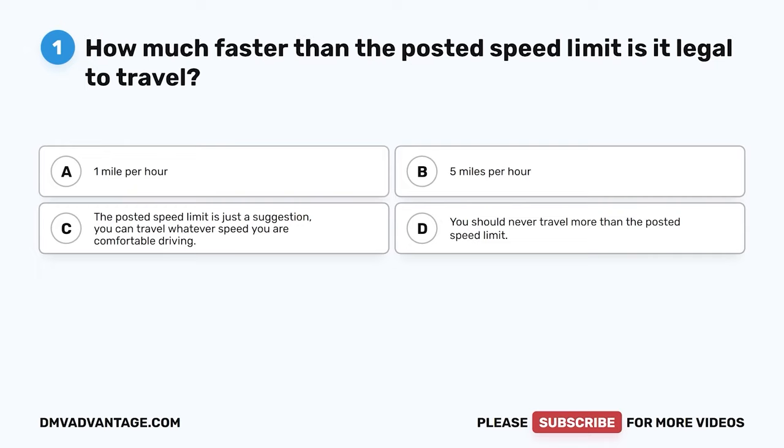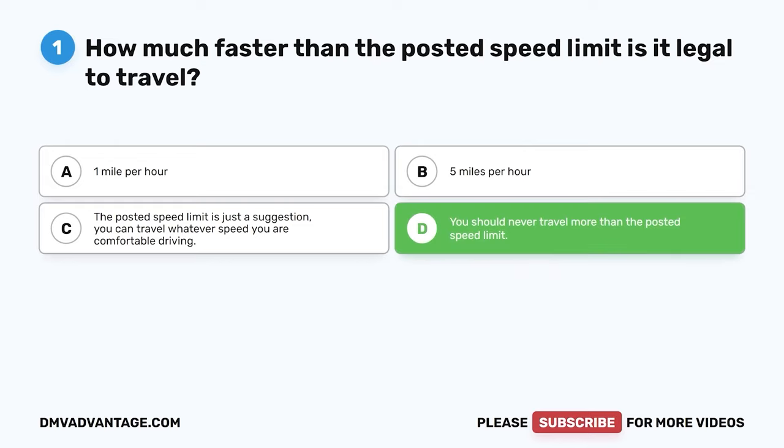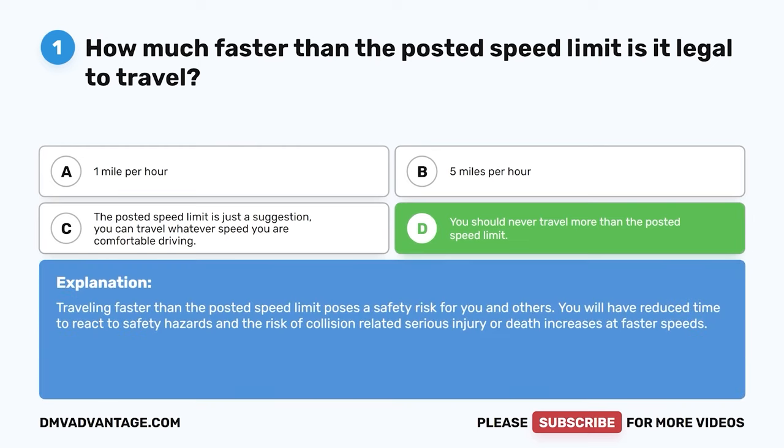Question 1. How much faster than the posted speed limit is it legal to travel? The correct answer is D: You should never travel more than the posted speed limit. Traveling faster than the posted speed limit poses a safety risk for you and others. You will have reduced time to react to safety hazards, and the risk of collision-related serious injury or death increases at faster speeds.